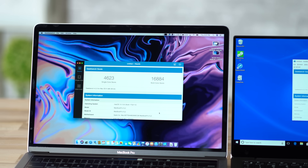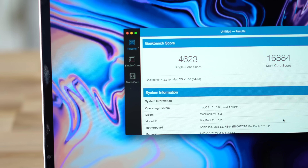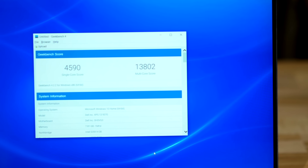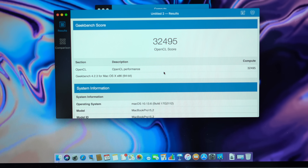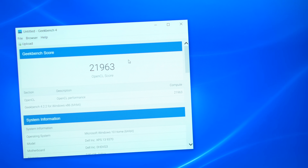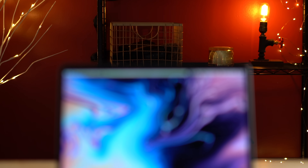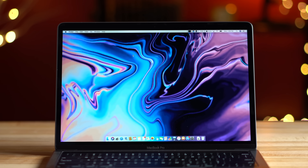Starting with Geekbench 4's CPU test, both laptops got almost literally the same single-core score. However, the MacBook Pro now completely destroys the XPS in multi-core. Testing graphics performance, the MacBook Pro again destroys the XPS with a score of 32,831 compared to 22,008 on the XPS. The MacBook Pro is the obvious choice for performance — for everything from light gaming to video editing, it just comes out on top.